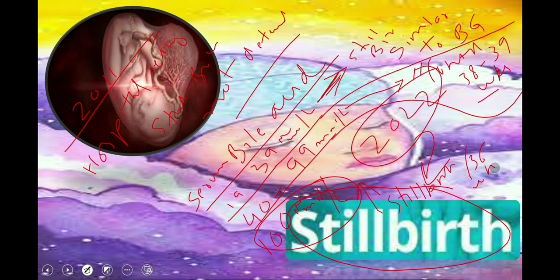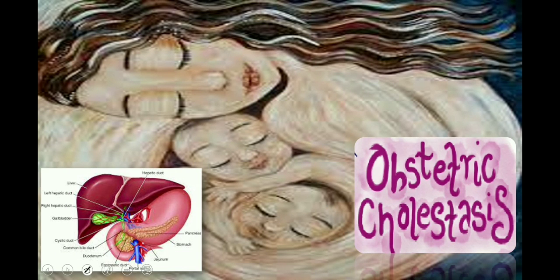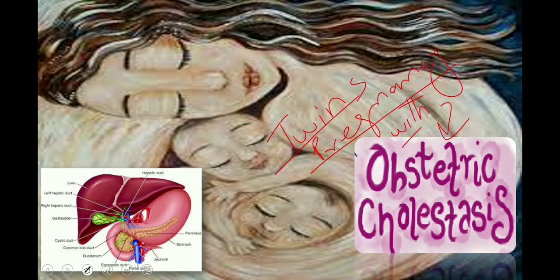A comparative study cited in the previous guideline concluded that there was not much difference between singleton and twin pregnancies regarding the risk of stillbirth. However, the latest 2022 RCOG guideline states that we need to advise women with intrahepatic cholestasis of pregnancy and a twin pregnancy that the risk of stillbirth is higher compared with that of twin pregnancy without ICP.